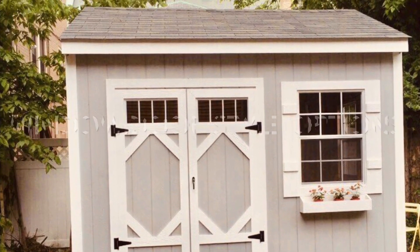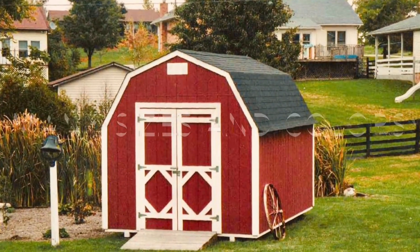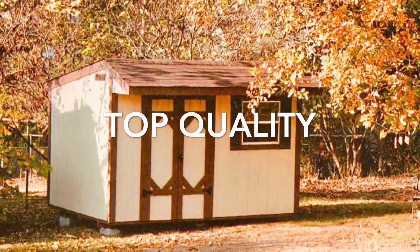We also specialize in mini barns, homesteaders, workshops, run-in sheds, and the versatile Smokehouse series, with many custom options available.